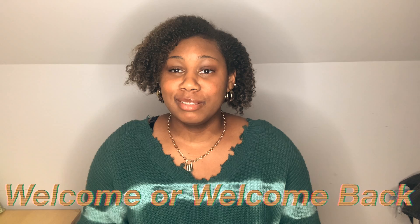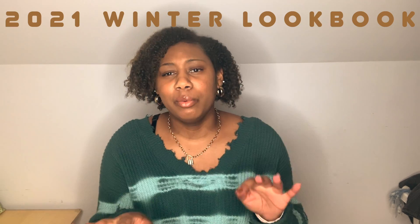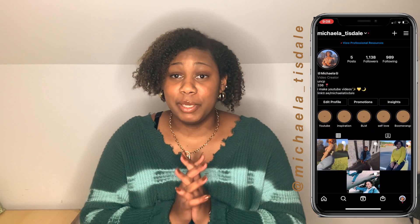Hey guys, welcome or welcome back to my channel. My name is Mikaela. Today I'm going to be doing a 2021 winter lookbook. I want to apologize for not uploading last week — my school decided not to start classes until February 1st, so I'm going to be here for two more weeks and able to put a lot more videos out. Without further ado, let's ride on into this video.